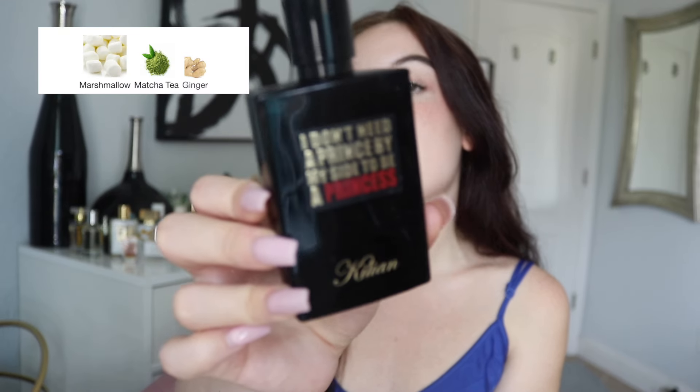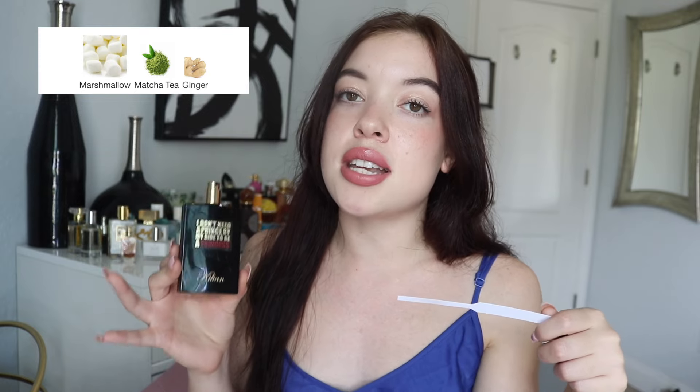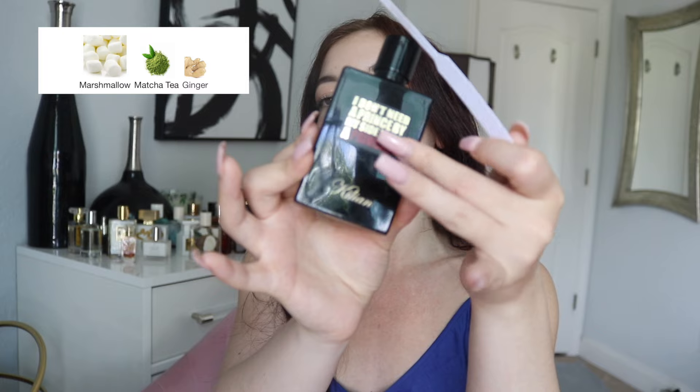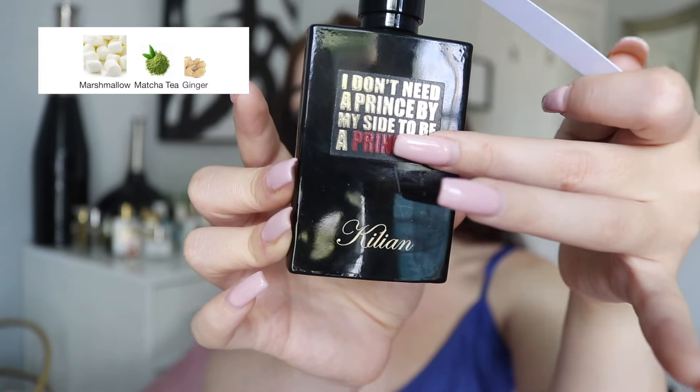Next is Princess by Kilian. This is a beautiful combo of marshmallow, green tea, and ginger — a very unique take on a marshmallow scent and one of my favorites, if not my favorite, in my entire collection. It's a little green from the green tea, with a fresh, spicy kick from the ginger that's not too spicy — it just gives it personality and character. It's marshmallow done in a very sophisticated, pretty girl way. If I could only have five perfumes in my collection, this would have to be in the lineup 100%.